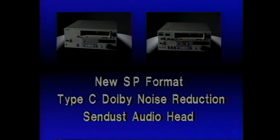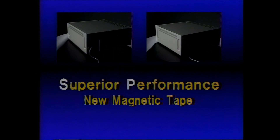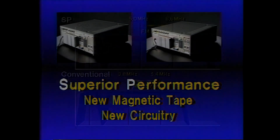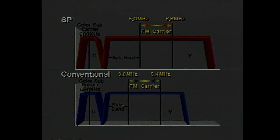The secret of Sony's SP format — SP stands for Superior Performance — is a newly developed magnetic tape and completely redesigned circuitry. The new tape permits an upward shift of the FM carrier frequency by 1.2 megahertz and results in higher picture resolution. A two-stage noise canceler system prevents the increase in noise that normally accompanies higher resolution and in fact actually lowers the noise ratio.